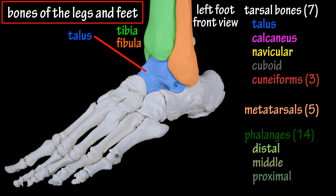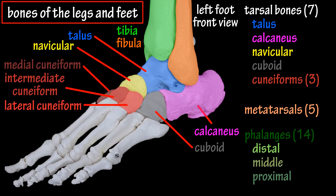There are a total of seven tarsals: the talus bone, the calcaneus bone which is the heel of the foot, the navicular bone, the cuboid bone, and a set of three cuneiform bones — the medial cuneiform, intermediate cuneiform, and lateral cuneiform.